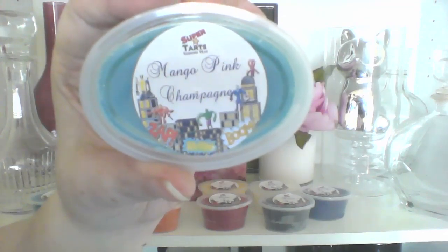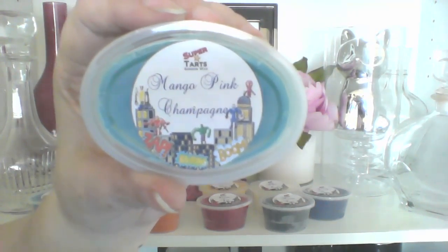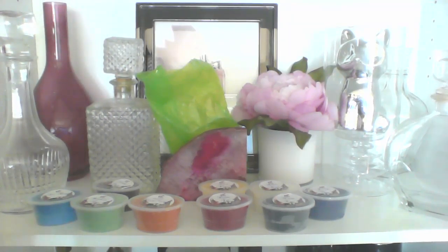Next up is Mango Pink Champagne, and that is Bubbly Vanilla Champagne, Raspberry, Cranberry, and Mango. She has fancier ways of saying all this — I just wrote down the scents. I smell raspberry and cranberry, and some fizz. So that one's a good one too.